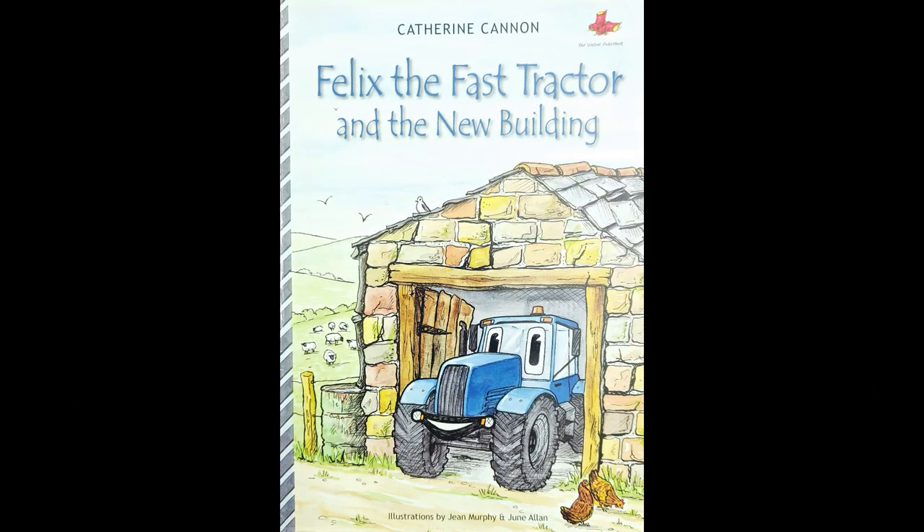Felix the Fast Tractor and the New Building. Felix the Fast Tractor lives on Amber's farm near the village of Clemsia with the Story family and Ben the Dog. He is a caring and kind tractor who not only works fast but thinks fast too. Follow Felix and his friends as they construct a new building on the farm. But what will it be used for? That's a secret.